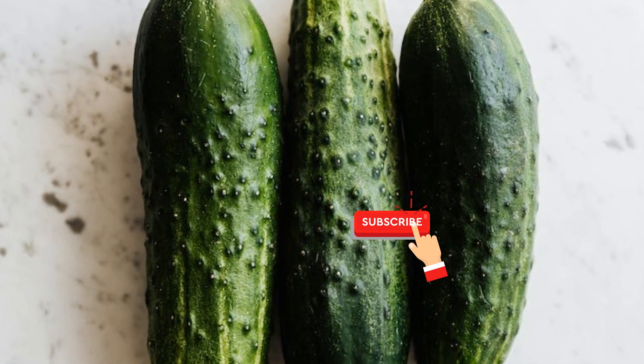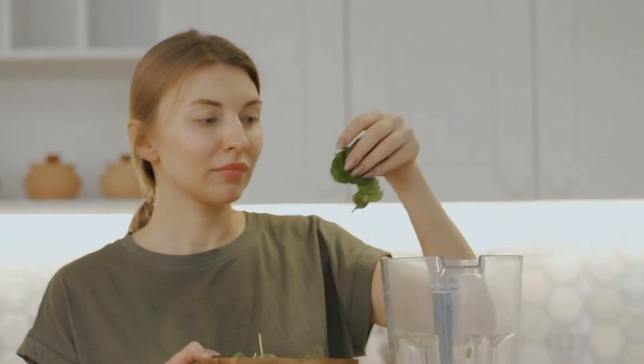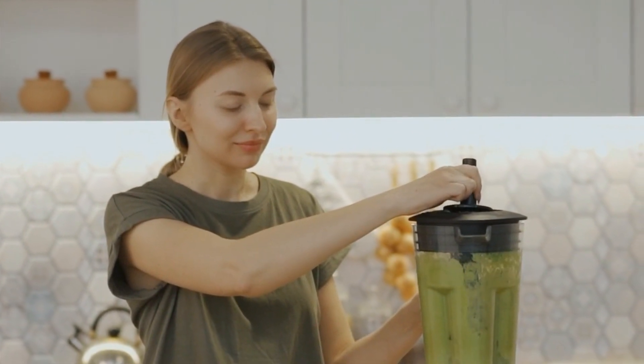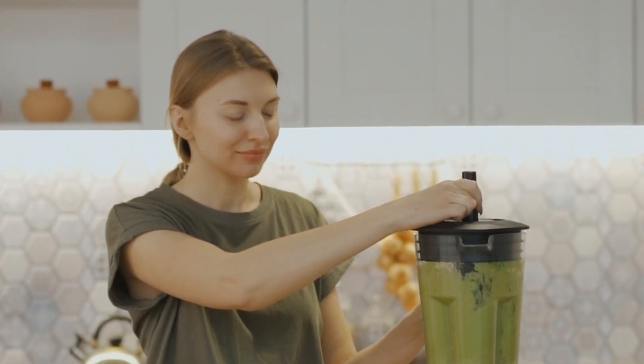Now that we have our ingredients ready, it is time to prepare our drink that will target those stubborn belly fat. Start by adding a cup of water to a blender. Add a few slices of ginger for that zingy flavor and added metabolism boost. Squeeze the juice of half a lemon into the blender. Add a handful of fresh mint leaves to infuse the drink with their refreshing goodness. Finally, add some sliced cucumber for its hydrating and belly fat-busting properties.